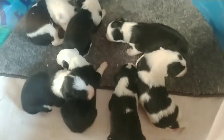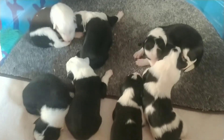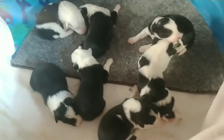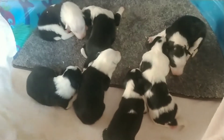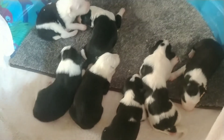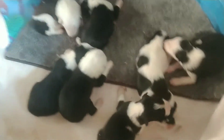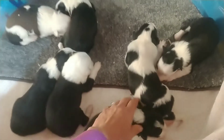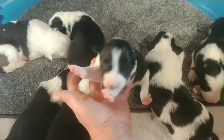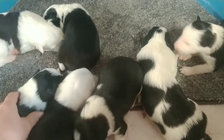They're moving very nicely — as you can see, we've got a little wobbly walk starting. Let's see if we can get one to yawn, because that's pretty darn cute too. I picked you up yesterday, let's go for you.